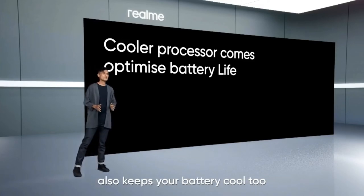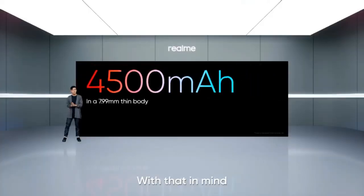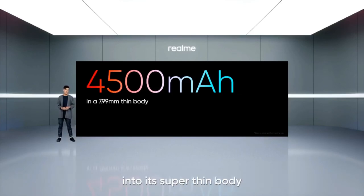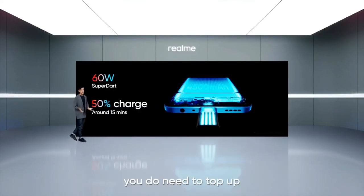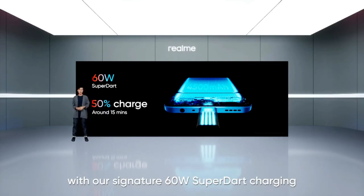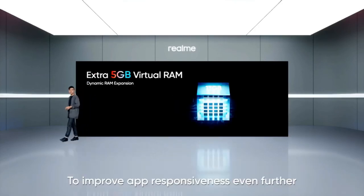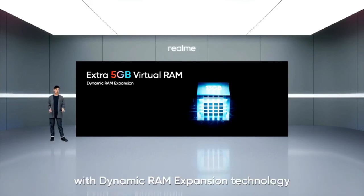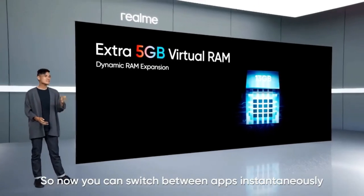This means 9 Pro Plus is able to push the processor to work harder for longer and still get outstanding performance and stability without overheating. The vapor chamber cooling system also keeps your battery cool, optimizing its battery life. With that in mind, we packed a massive 4500mAh battery into its super thin body, giving you a full day of use on a single charge. Just in case you need to top up, we got you covered with our signature 60W SuperDart charging, giving you 50% charge in just 15 minutes. To improve app responsiveness even further, 9 Pro Plus is supercharged with dynamic RAM expansion technology, adding an additional 5GB of virtual RAM so you can switch between apps instantaneously.